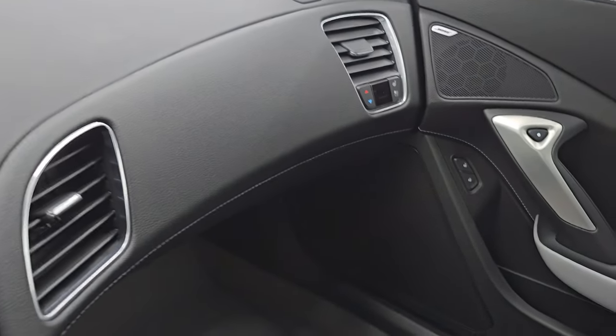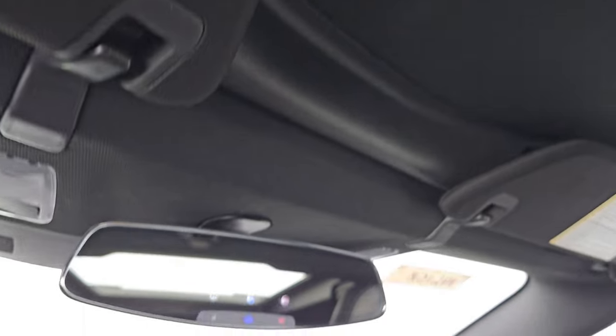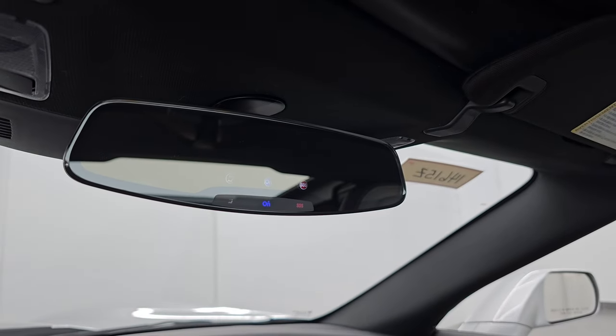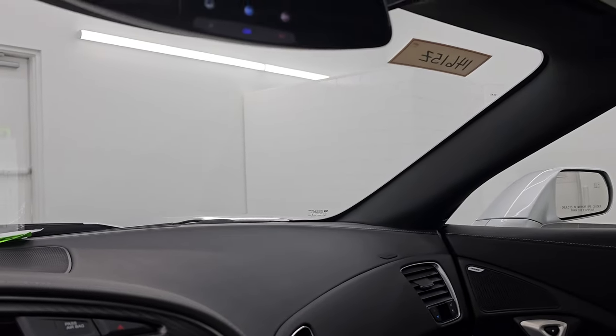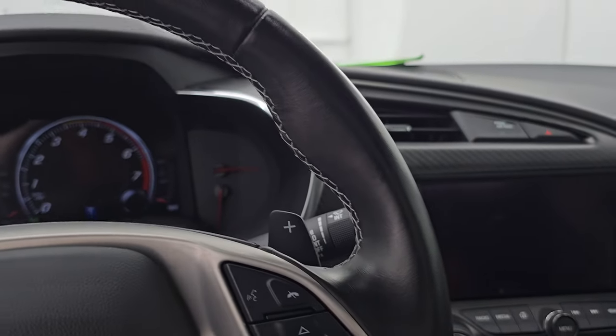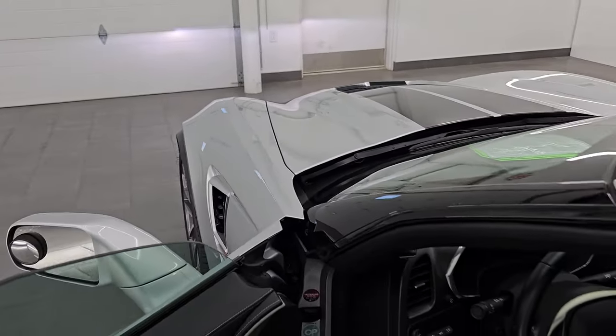Passenger side glove box, dash, floor mat, and seat are in excellent condition as well. I don't think this car has ever been smoked in. The headliner is in fantastic condition as well. You do get HomeLink buttons for your garage door, security systems, and lighting systems, and OnStar and SOS buttons in the rearview mirror. This hardtop does come off, by the way — I'm not going to take it off in this video, but we should have pictures on our website of it off.